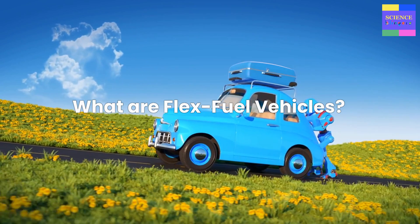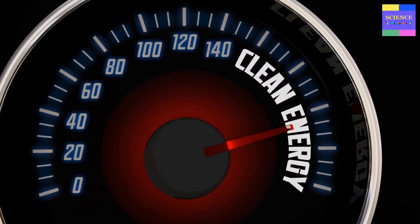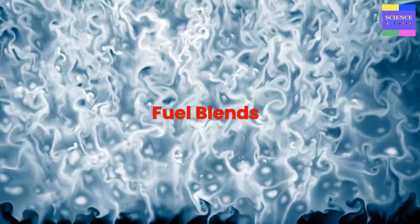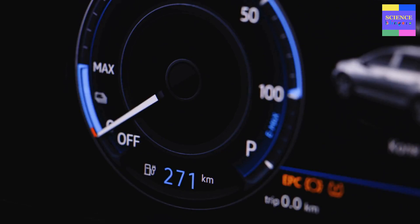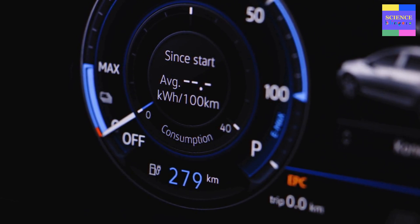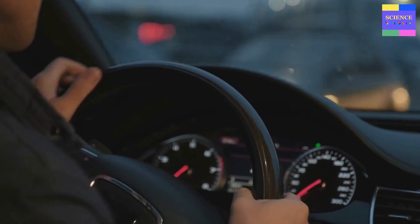What are flex fuel vehicles? Flex fuel vehicles are designed to run on a range of fuel blends, including petrol and various types of alcohol-based fuels like ethanol and methanol. These vehicles are often called flex fuel or flexible fuel because they can operate on different fuel blends without requiring any modifications or adjustments by the driver. To make this possible, flex fuel vehicles are equipped with specialized sensors and software that detect the type of fuel being used and automatically adjust the engine's performance accordingly. This means that the driver does not need to do anything differently to operate the vehicle when using different fuel blends.